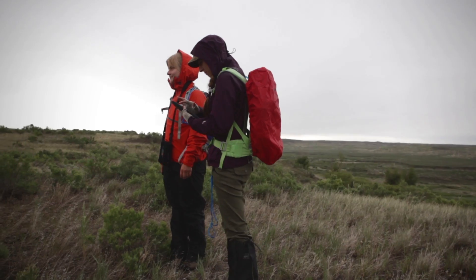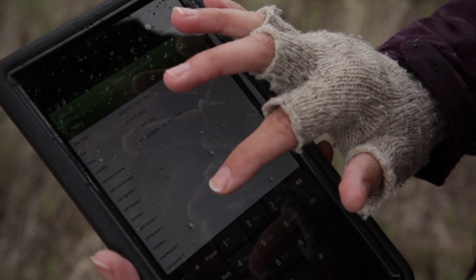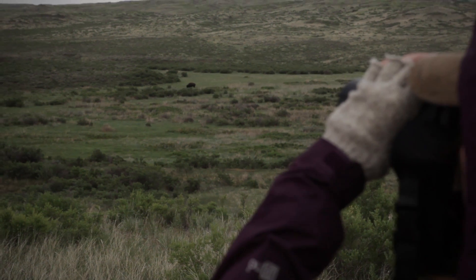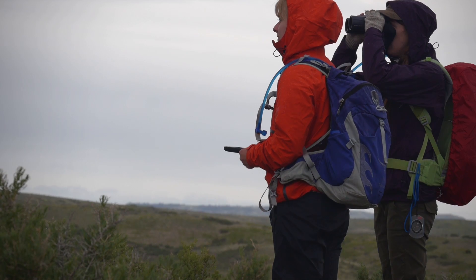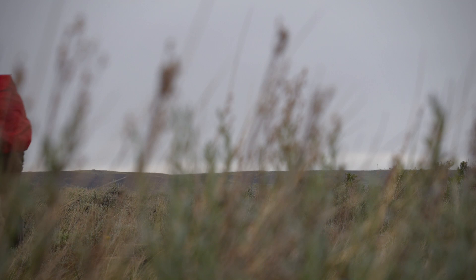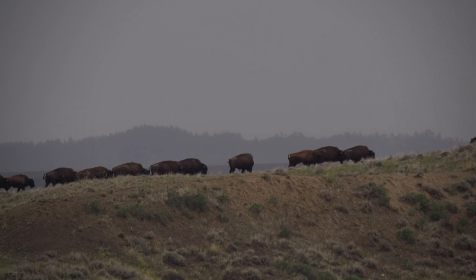In the field we're using Google Nexus 7 tablets to collect all the data, so that the data is digitized from the second it's collected. Rather than having somebody with a notebook and paper writing down GPS coordinates and observation details, all of that's done right on the tablet to try to reduce error. We will have 72 volunteers over the course of this year, and rather than trying to decipher 72 versions of handwriting, we're collecting that data digitally right in the field.